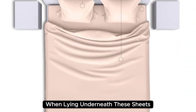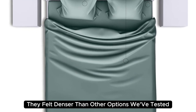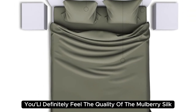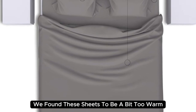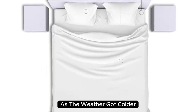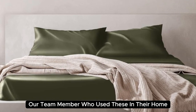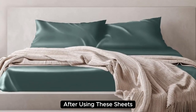When lying underneath these sheets, we noticed they felt denser than other options we've tested and cool to the touch. Extremely comfortable with a smooth finish, you'll definitely feel the quality of the mulberry silk. During long-term testing, we found these sheets to be a bit too warm during the summer months, but we appreciated the cozy feel as the weather got colder. What's more, a team member who used these at home even reported feeling more rested and refreshed after using these sheets.